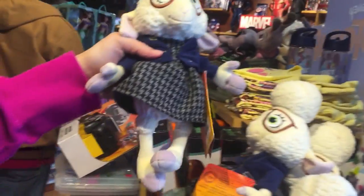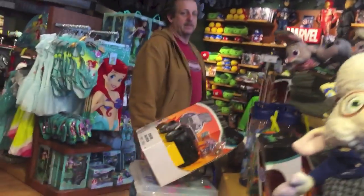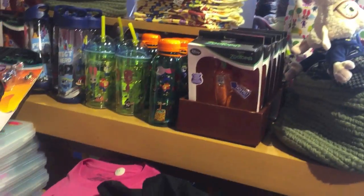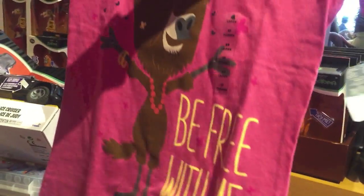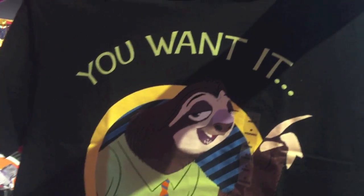Here we have Bellwether. Over here we have some kids shirts and some water bottles, and then they have some cool shirts from the movie. And then here's another shirt that they have — it's kind of funny.